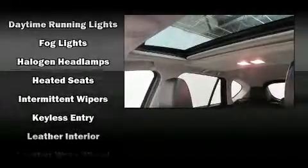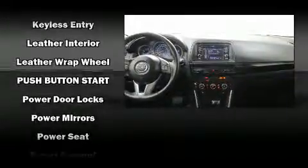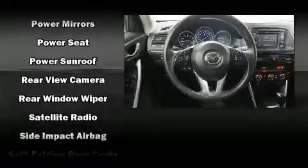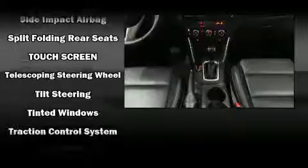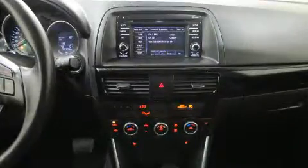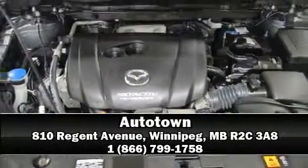Mazda also prioritized safety and security with features such as dual front impact airbags, head curtain airbags, and four-wheel disc brakes with ABS. Sophisticated all-wheel drive technology maintains a firm grip on the road. Our sales reps are extremely helpful and knowledgeable — come on in and take a test drive.